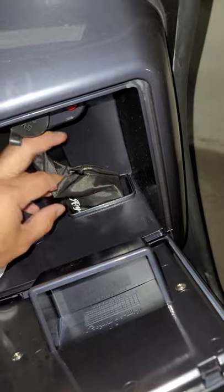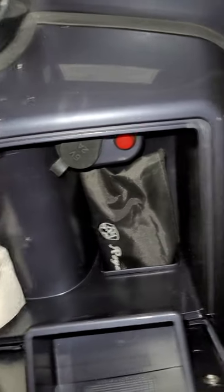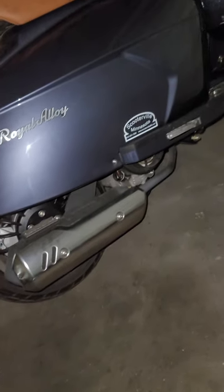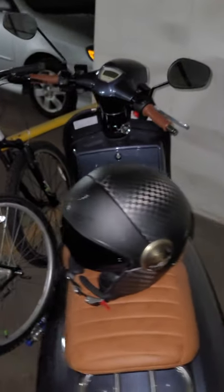It comes with a little bag with some tools and a charger port. This is what the exhaust looks like — beautiful, beautiful scoot. I thought it was the coolest one at the dealership.